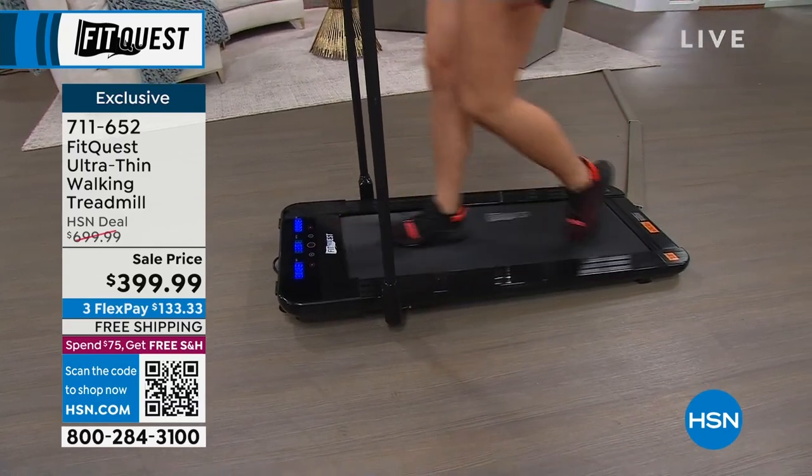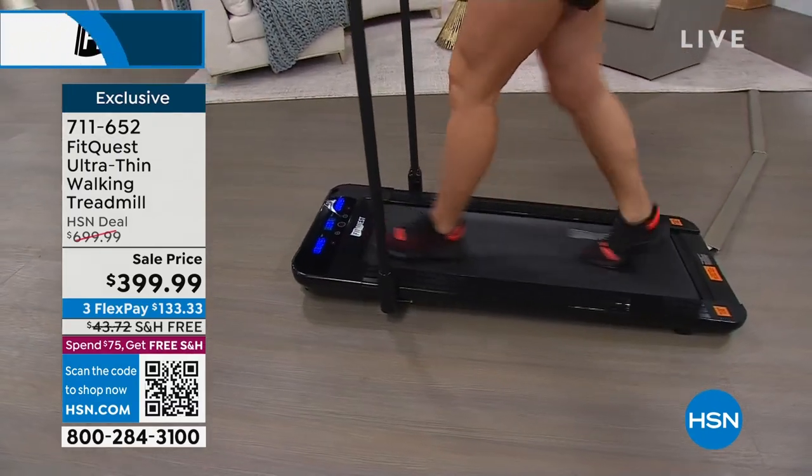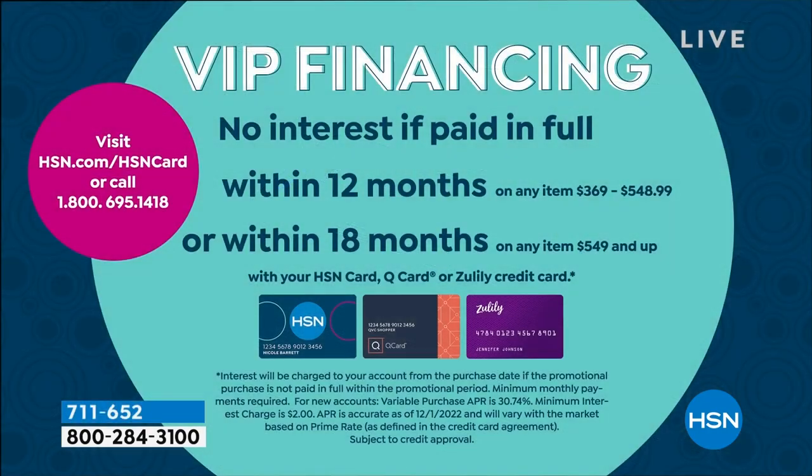You can do either a three flex plan of $160 on your choice of card, or you can use the HSN card and enjoy 12 months to pay this off. That's $33 a month — that's a dollar a day. But you've got it, you own it. You can take it with you if you move, or slip it under the bed when you're not using it.